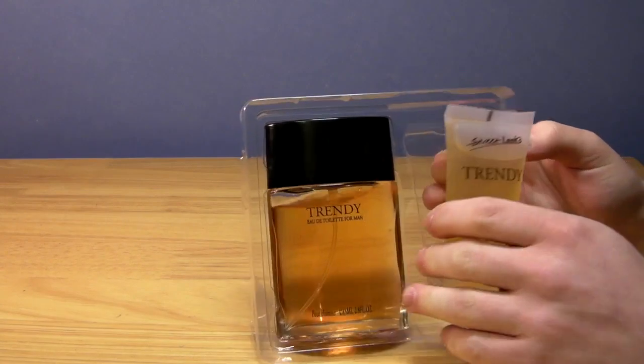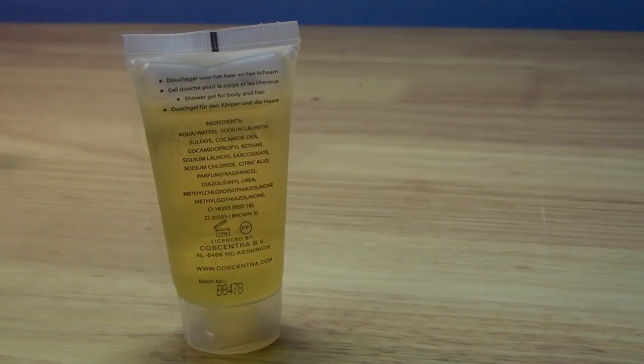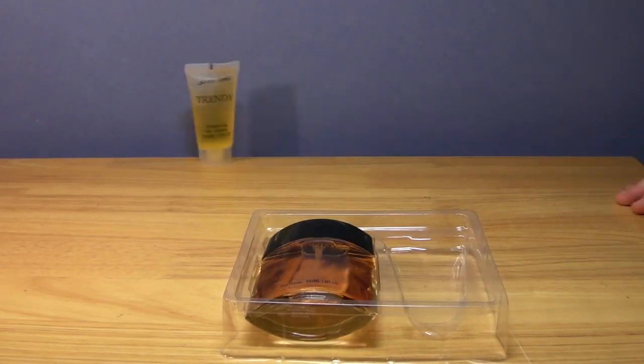So let's look at the shower gel first. I'm not really interested in the shower gel, but what's it smell like? It just smells of nothing at all. Absolutely nothing this shower gel smells like. So that's the shower gel.